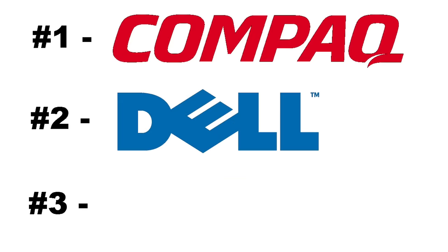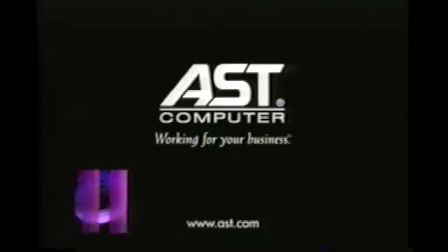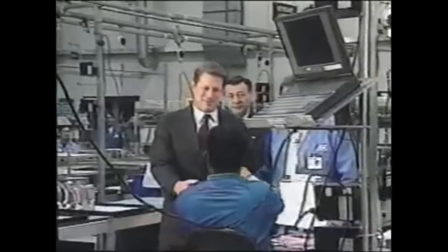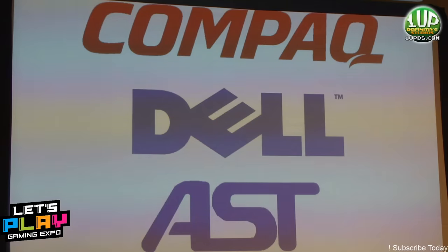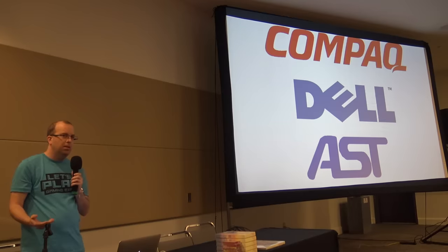Just to give you an idea of the scale of AST — they were the third largest computer company in the world during the 1990s, right under Compaq and Dell. They didn't do anything historically significant like Apple or Commodore, so you don't tend to remember them. But you could imagine if Dell had gone out of business in 1997, we probably wouldn't think much about them either. AST was a very important, big company at the time.